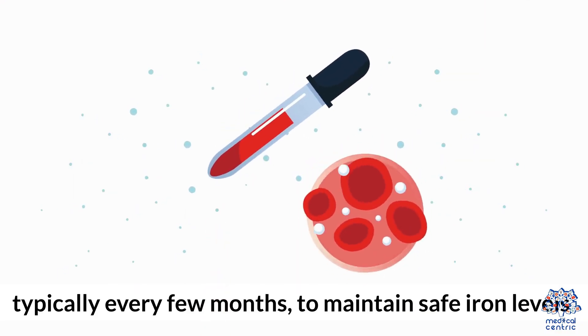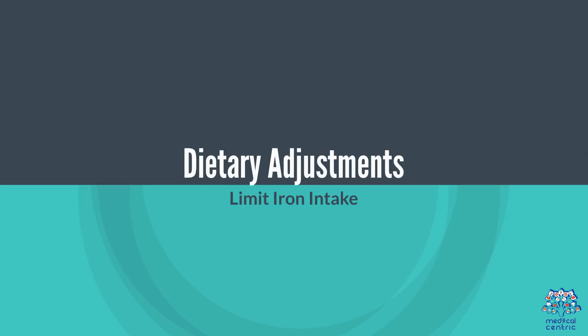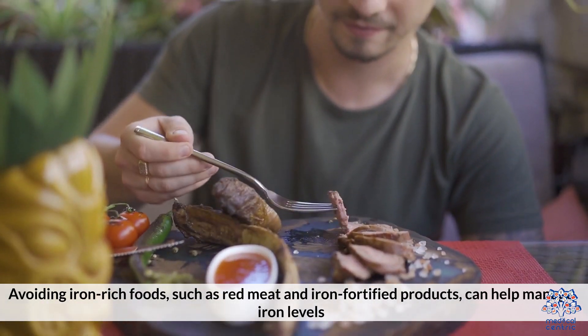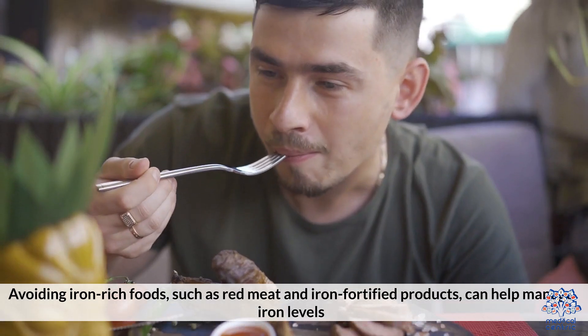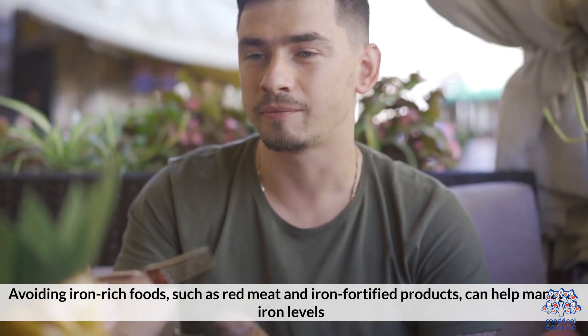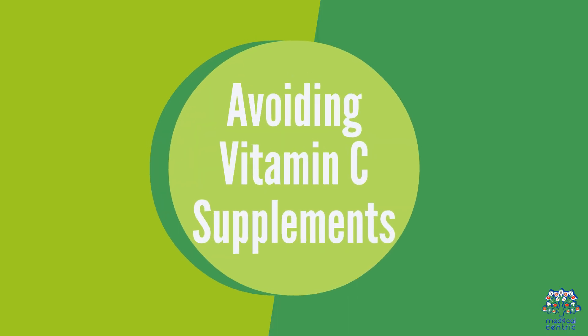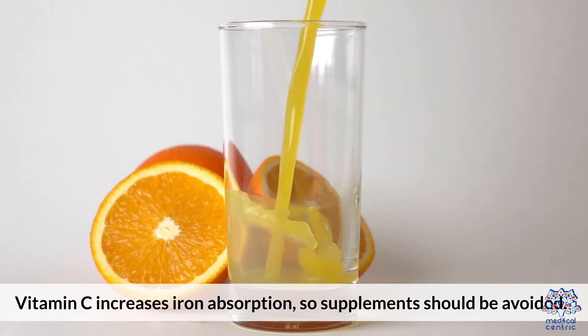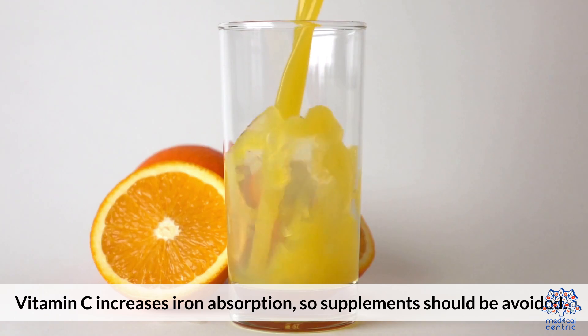Dietary Adjustments: Limiting iron intake by avoiding iron-rich foods such as red meat and iron-fortified products can help manage iron levels. Avoiding Vitamin C supplements is also recommended, as Vitamin C increases iron absorption.